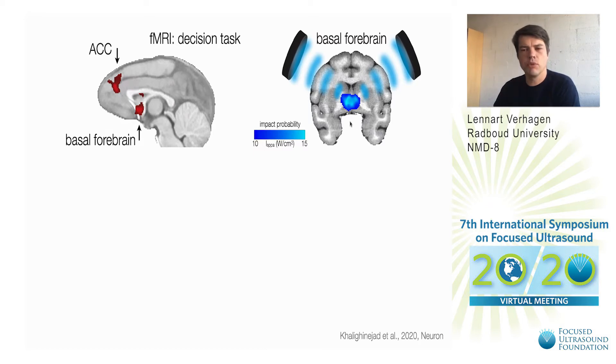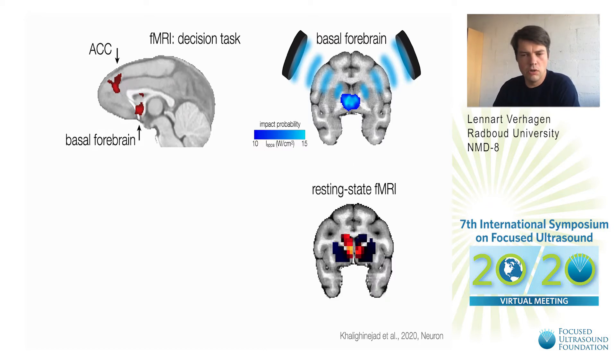Following the resting state fMRI we were able to show that at that very focus we see a modulation of the neural activation. The question is can we also see any changes in the rest of the brain? This brain region, the basal forebrain, is known to have projections throughout the brain and it's important in changing from rest to activation.